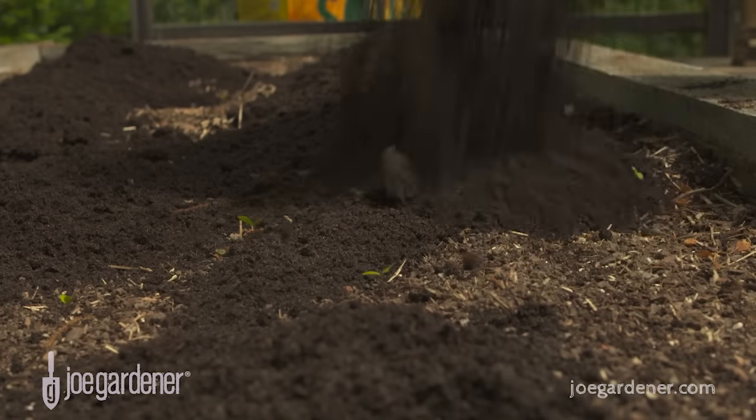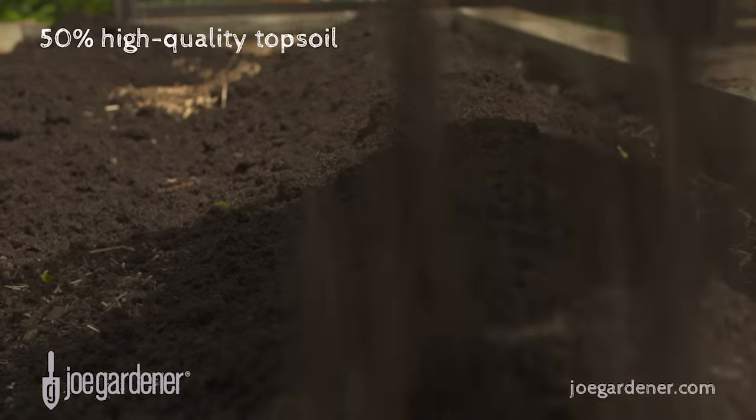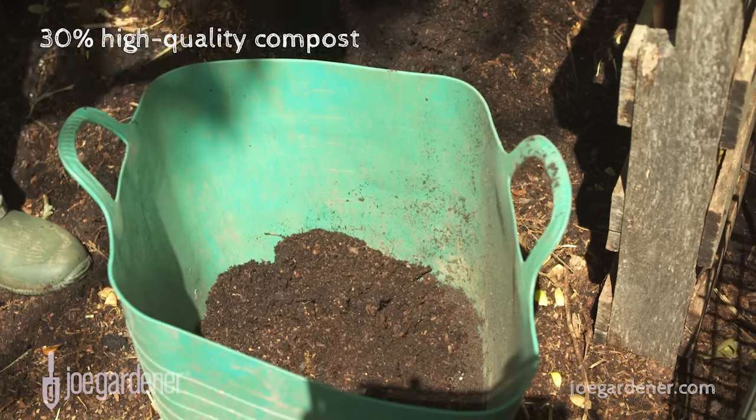The bulk of my raised bed soil consists of high quality topsoil — about 50% by volume. Next I'm adding about 30% high quality compost.